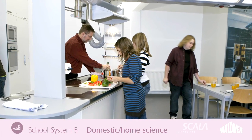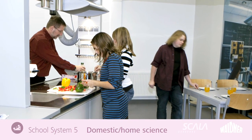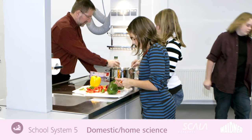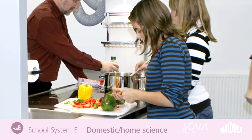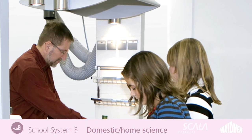The best way to prepare your school children to run their own household is to give them practical experience — taking responsibility for themselves or for others in the spheres of domestic science, nutrition, or care. The Colina EM mobile cooking studio offers the optimum basis for learning cooking.